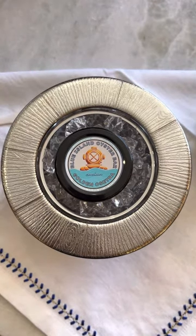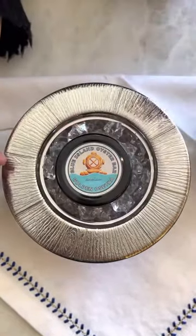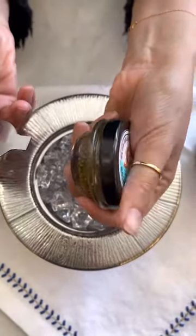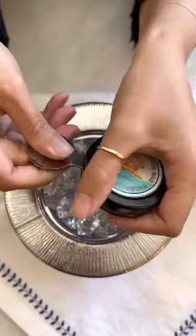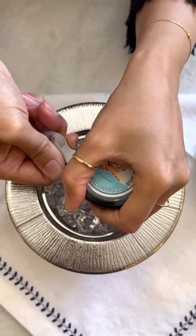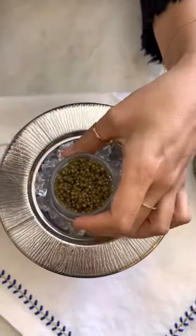First thing first, I'll show you guys how to open up a caviar jar. They typically look like this — they are vacuum sealed, and we use what we call a caviar tin key to open it. You're going to insert the tin key in between the lip of the jar and the lid and turn it as if you were unlocking a door with a key, until you hear the air release. Once the air is released, you should be able to easily unscrew the lid and open the jar.